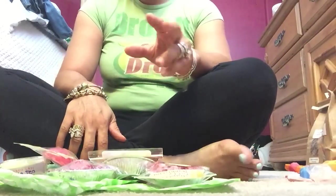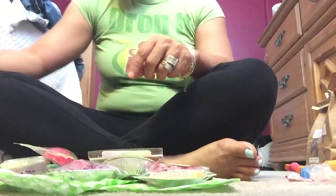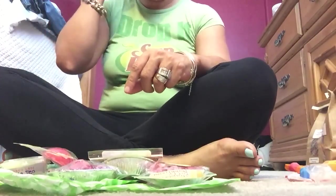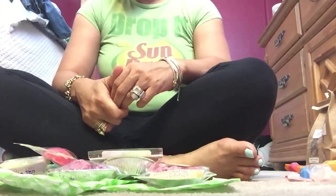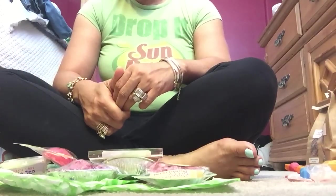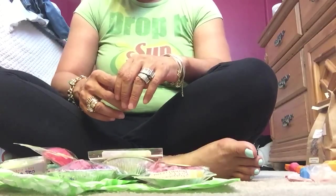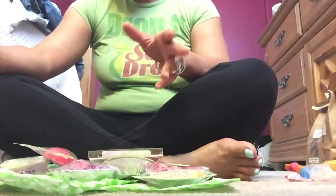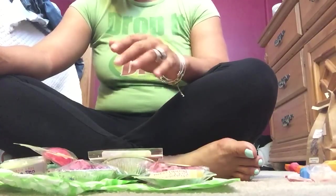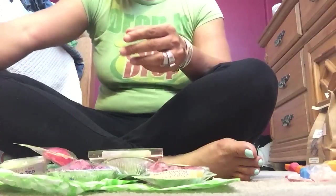This is another wax haul video, so let's get started. I have two orders. I only do wax haul videos when I have two or more orders. If I don't have two or more orders, I just hold off until I get more orders in. And it doesn't have to just be wax — it could be body, hair — but it has to be at least two plus orders.